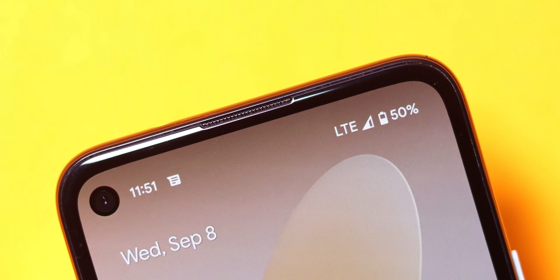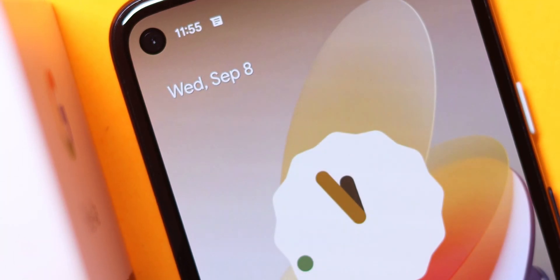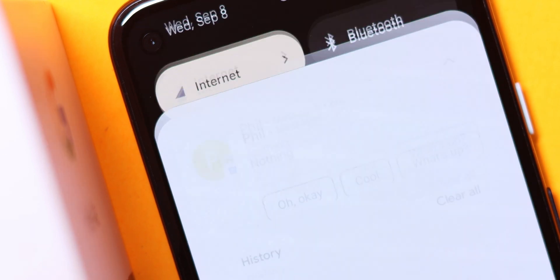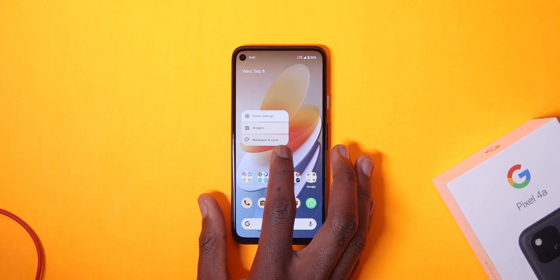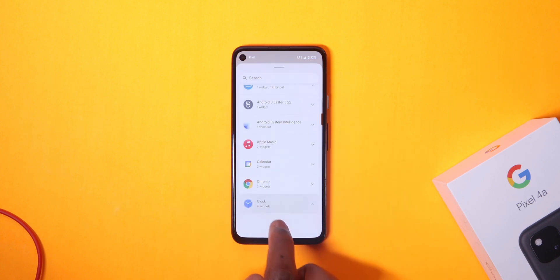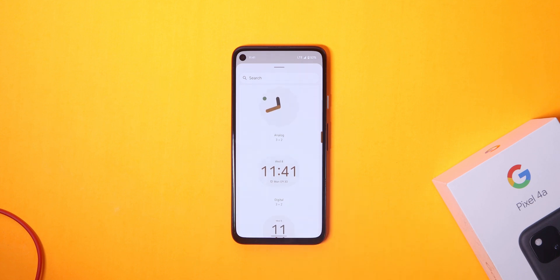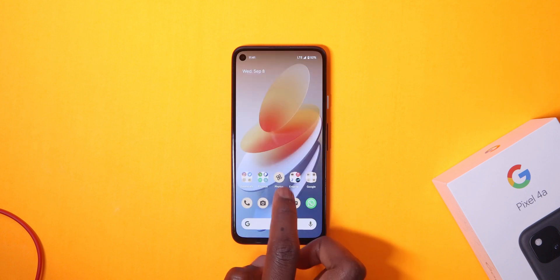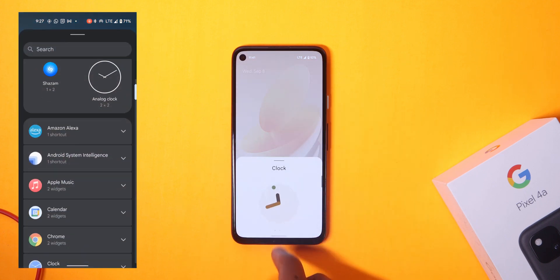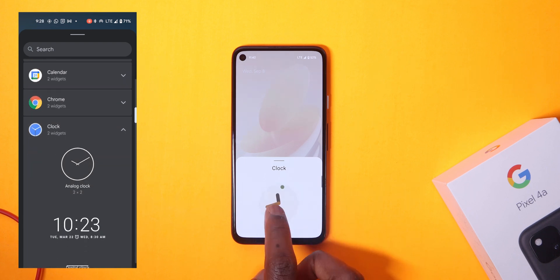Moving on to the changes — if you've been following me for a while, you know that I've been eagerly waiting for Material You widgets, and guess what, they're finally here. When you press and hold on the home screen, the widget picker pops up, or you can press and hold the clock icon and select widgets. The clock widgets have been revamped and animated. Here's a comparison from the previous beta build against this new one, and it looks gorgeous.